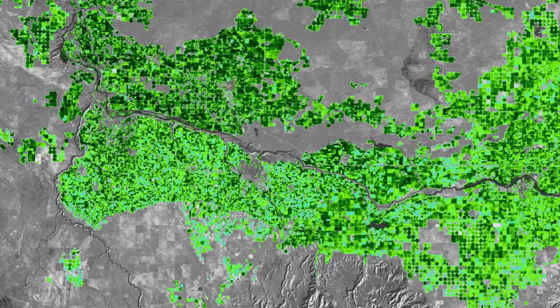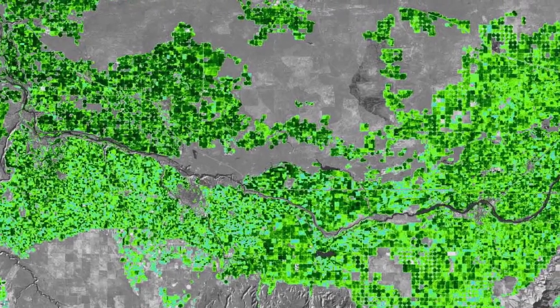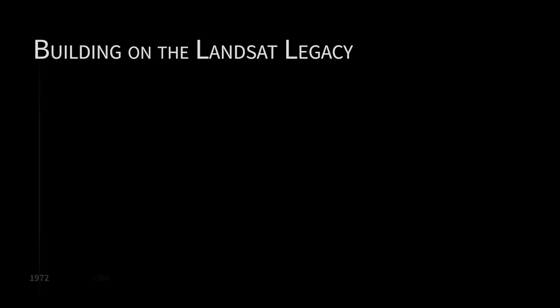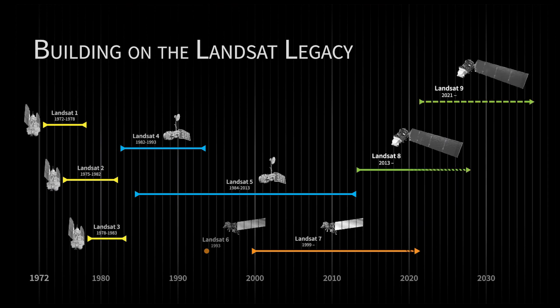Landsat allows us to see water use and stress at the scale of individual cropped fields, so we can distinguish corn from the neighboring soybean field. And because Landsat's been operating for so long — thermal imaging has been enabled since the 1980s — we can study how patterns in water use have changed over the landscape over long periods of time, as the climate has changed and as land use patterns have changed.